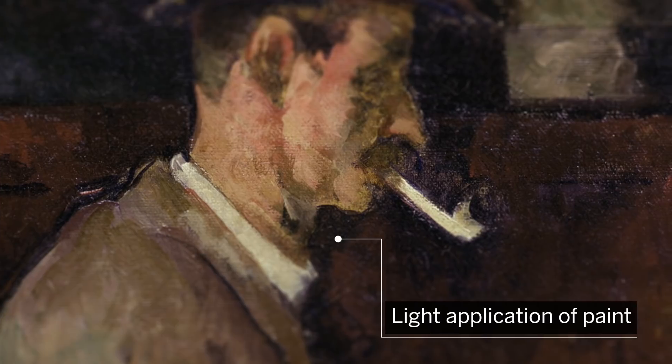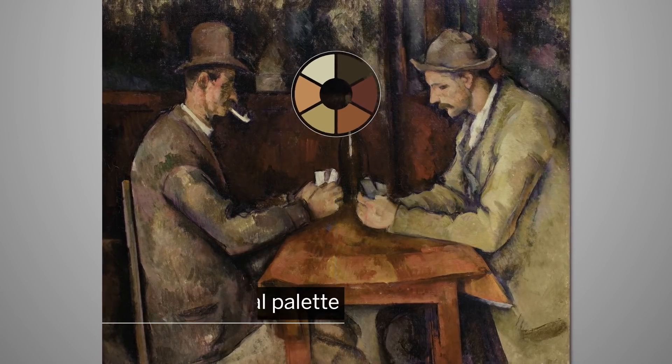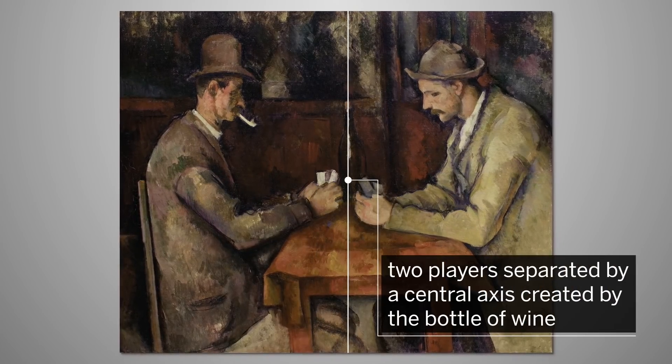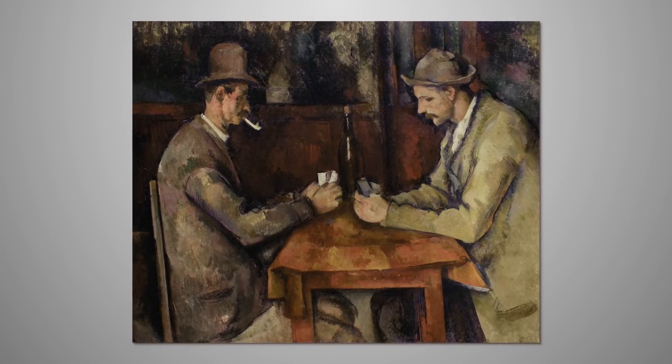This version of the card players is notable for its light application of paint, its harmonised autumnal palette, and the mirror effect of its focused, symmetrical composition — with the two players separated by a central axis created by the corked bottle of wine. It is a triumph of simplicity.